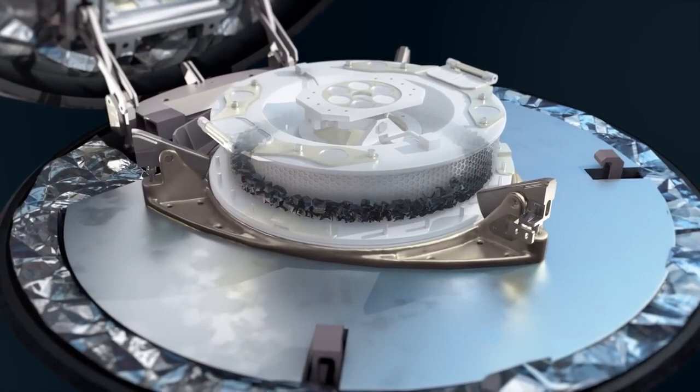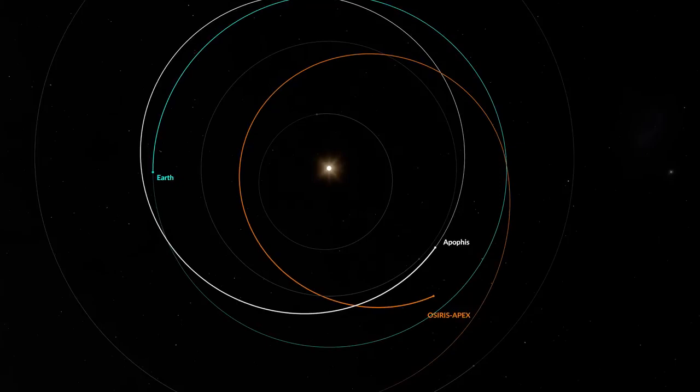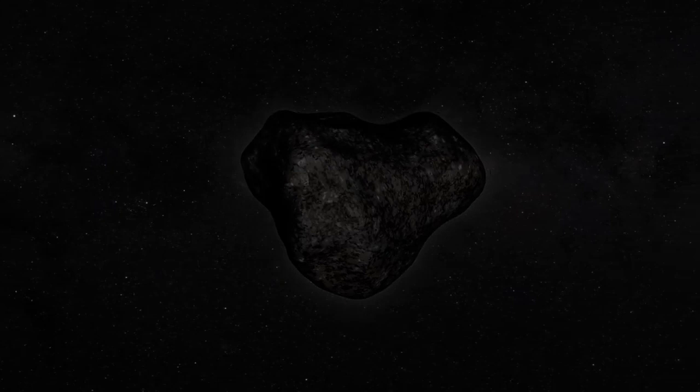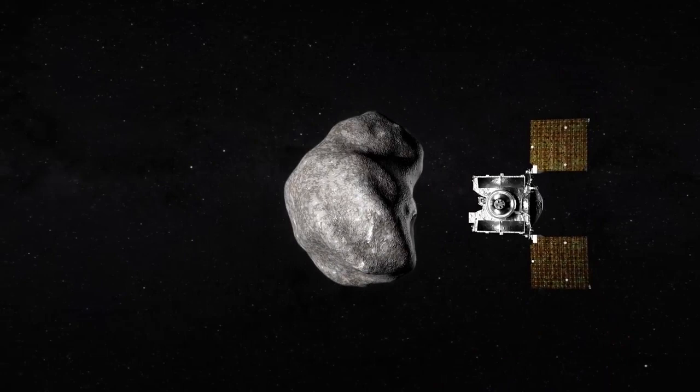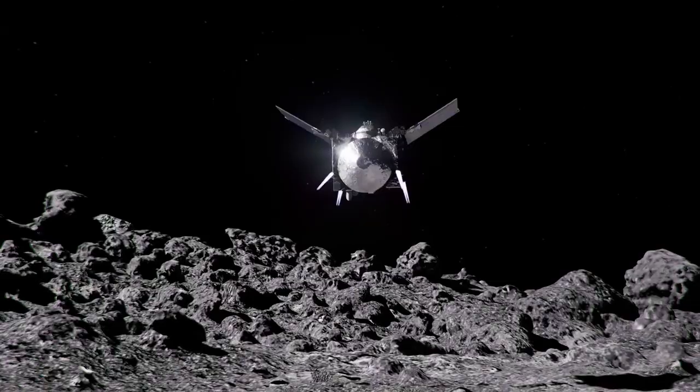Having delivered its cargo, the OSIRIS-REx spacecraft will depart Earth, but its journey will not quite be finished. In a daring encore, the renamed OSIRIS-Apex will enter an elliptical orbit of the Sun, repeatedly passing within the orbit of Venus and pushing the limits of its thermal design. Beginning in 2029, it will chase down and investigate Apophis, a 1,200-foot stony asteroid destined to make an exceptionally close flyby of Earth. After 13 years in deep space, at the start of a new decade, alone on a new world, the journey will continue.